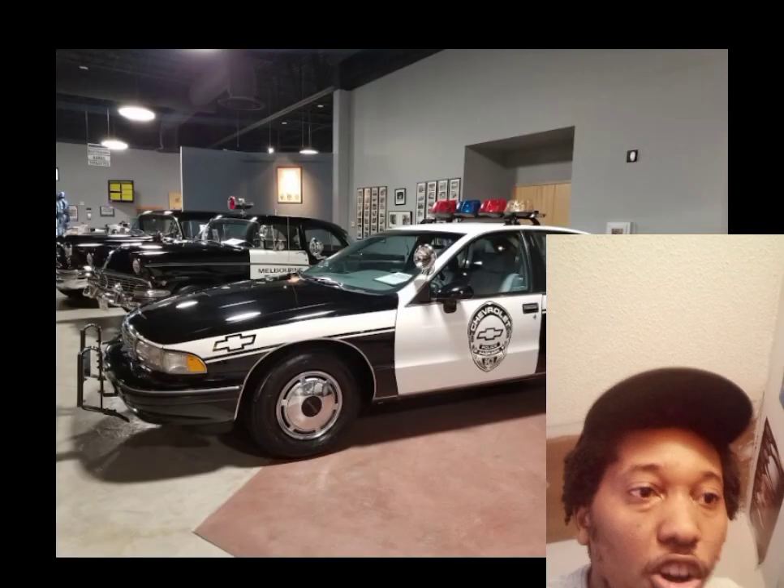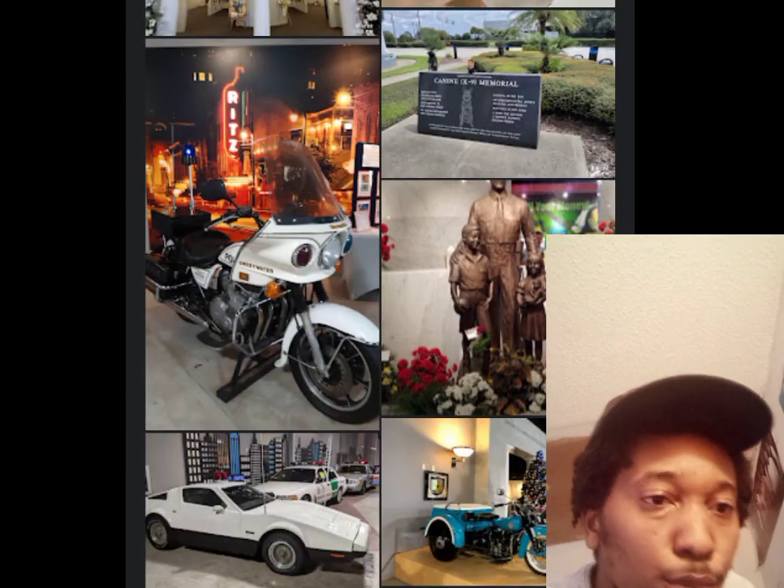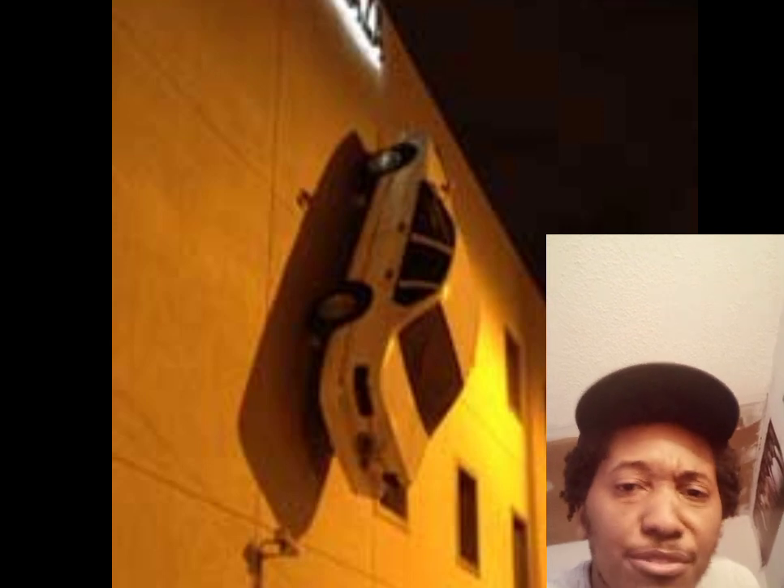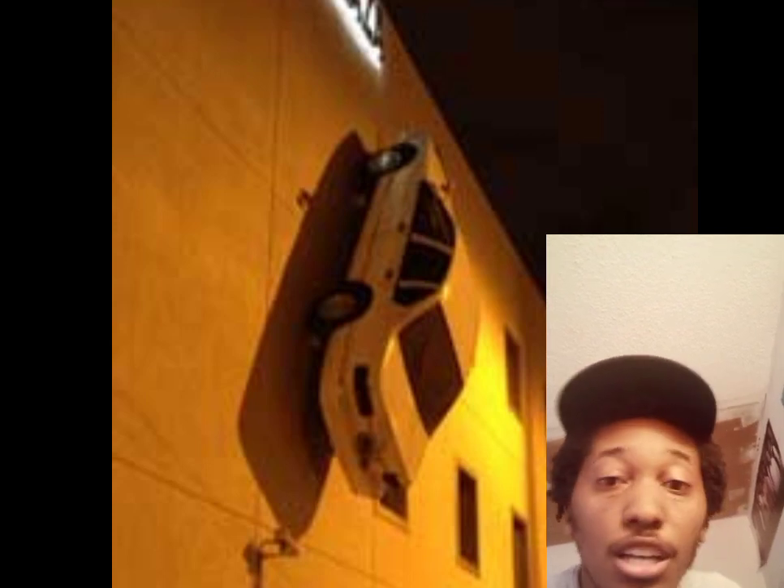The good news is that the car stayed on the wall. The unfortunate news is that when people tried to contact the owner while the car remained on the wall, no one could be found, which leaves the explanation a mystery.